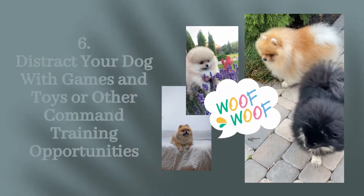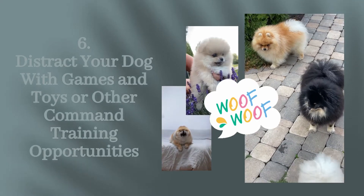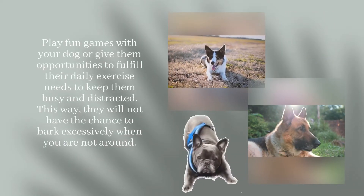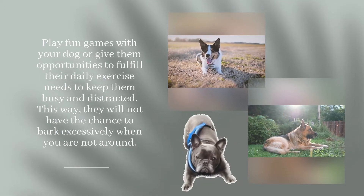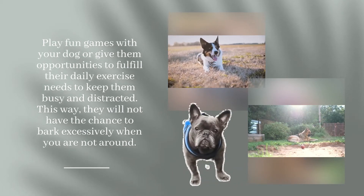Step 6: Distract Your Dog with Games and Toys or Other Command Training Opportunities. Play fun games with your dog or give them opportunities to fulfill their daily exercise needs to keep them busy and distracted. This way, they will not have the chance to bark excessively when you are not around.